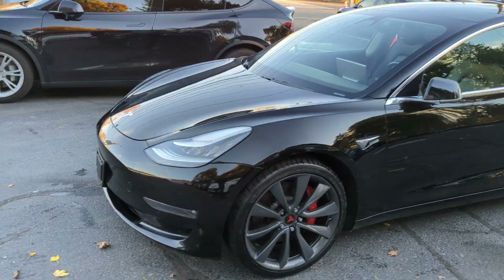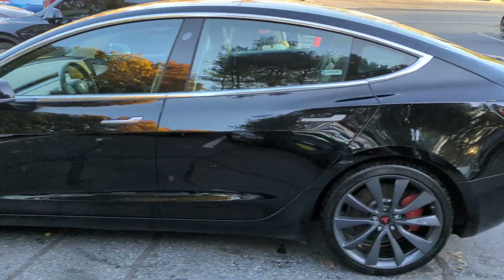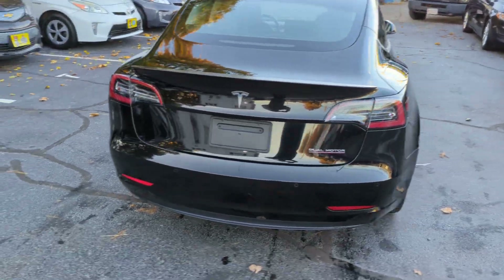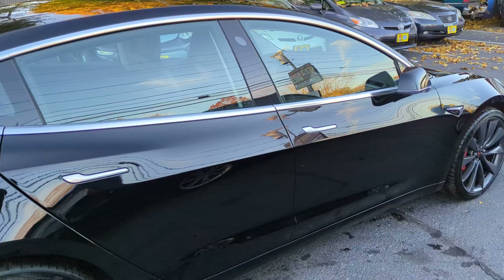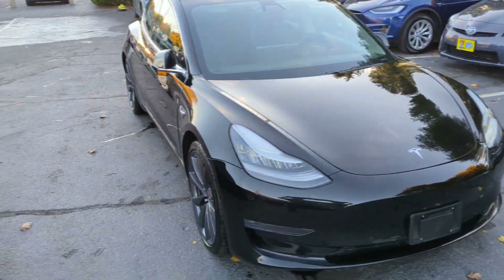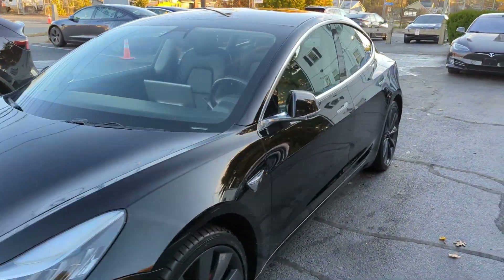You're looking at a 2019 Tesla Model 3 Performance dual motor all-wheel drive with 63,000 miles. This vehicle comes fully loaded — all-wheel drive, all electric, over 300 miles range, red calipers, performance package, and front trunk storage.